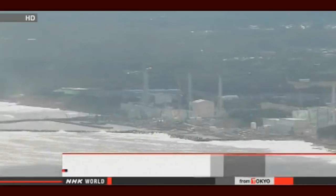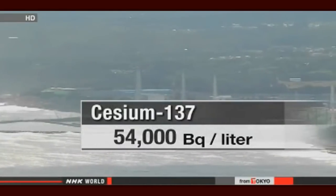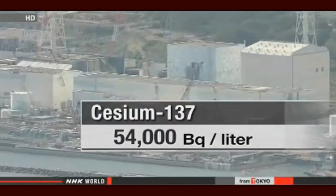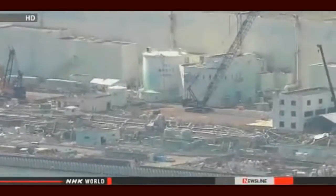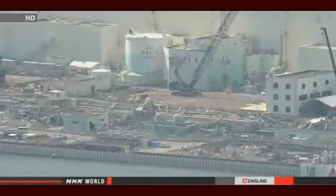The operator of the Fukushima Daiichi nuclear plant has detected a record level of radioactive cesium in groundwater. It was found in water samples taken from a newly dug well about 50 meters from the ocean. Tokyo Electric Power Company workers detected 54,000 becquerels per liter of cesium-137 — 600 times the government standard for radioactive water that can be released into the sea, and more than 30,000 times the level found in a nearby well last week.